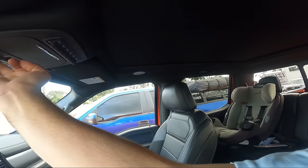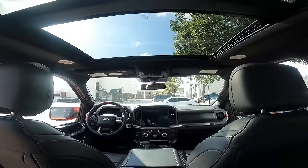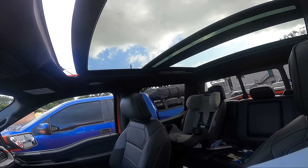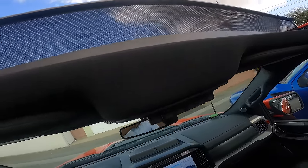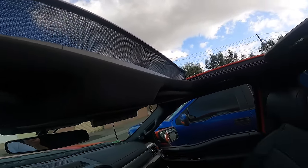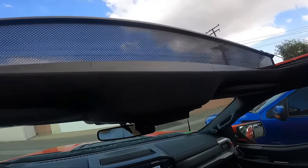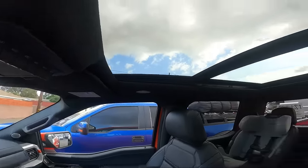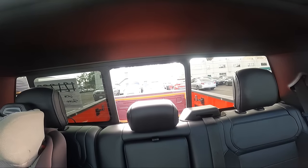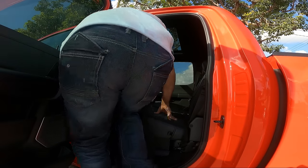The dual-pane moonroof has a cover — press once for halfway, press twice to go all the way back. You can also open the moonroof itself, and there's a little wind deflector that pops up to reduce wind noise and keep out debris. With a press of another button you can also open the rear window for ventilation.